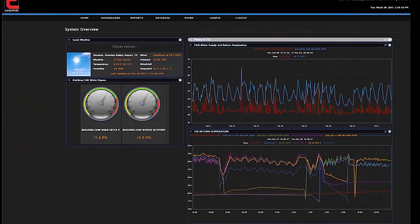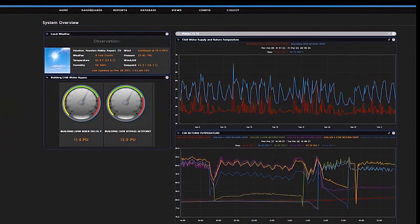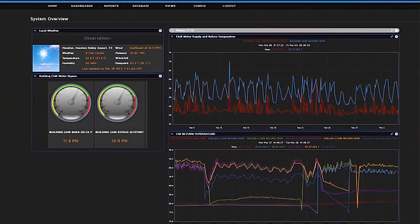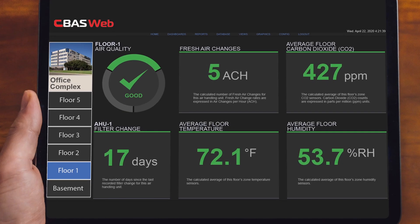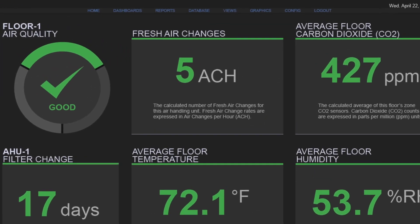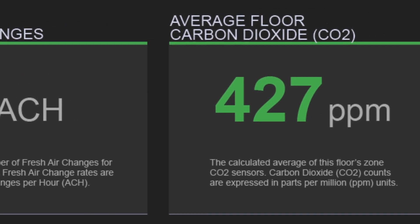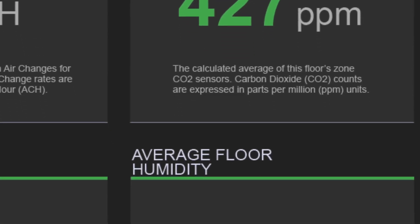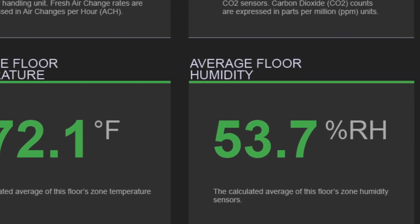While dashboards do a great job of displaying data to those that have background knowledge of the topic, they do not provide the much needed education element. That is precisely why we created Storyboards. In addition to displaying building data, the Storyboards product also provides brief explanations of the information presented to give the layman some additional context.